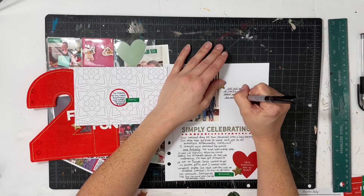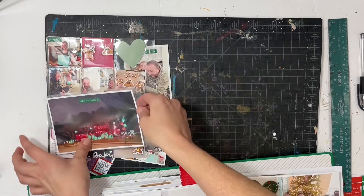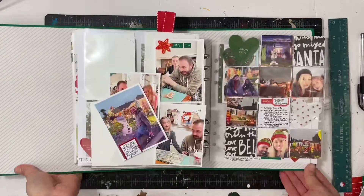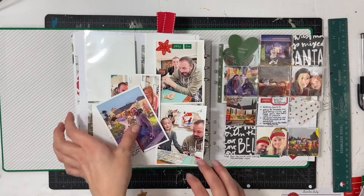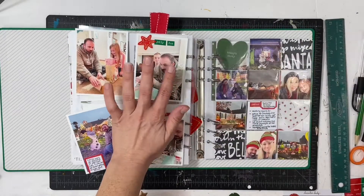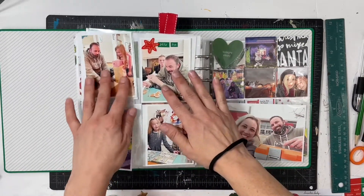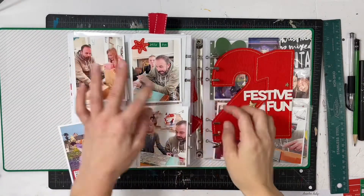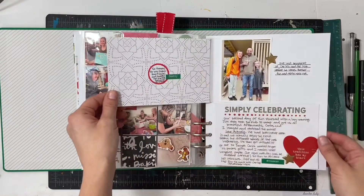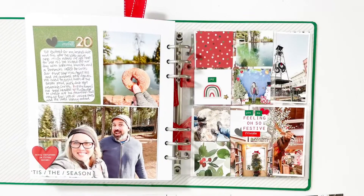That completes this entire gigantic spread for these two days. I'm going to put the pieces back into the album — it is very stuffed and I'm having to hold down the pages to get things in, but that's okay, I'll squeeze it all in. So there you go, that is Day 20 and 21 all put together. I hope you guys enjoyed seeing this one. I'd love a thumbs up or a subscribe if you are new to my channel. Thanks so much and have a great day — bye!